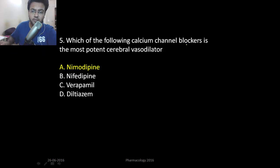Which of the following calcium channel blockers is the most potent cerebral vasodilator? It's nimodipine.